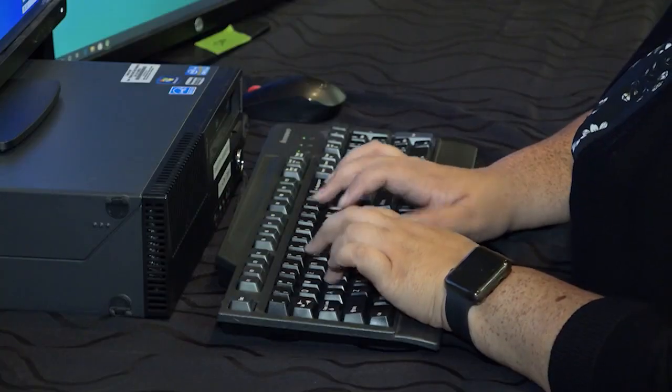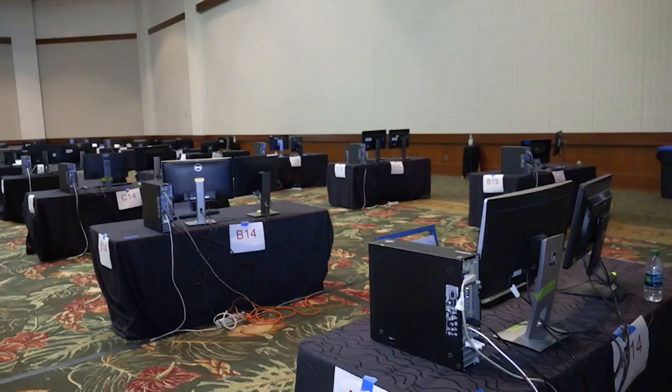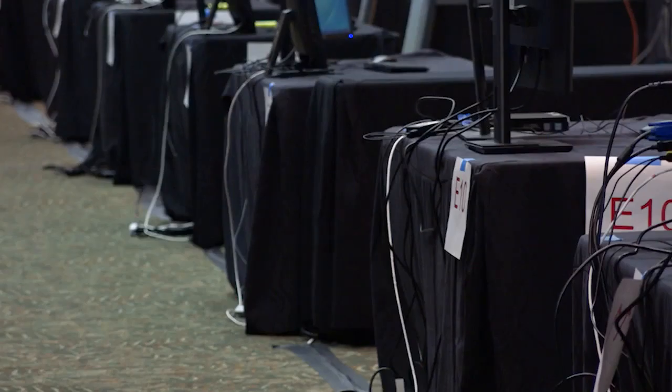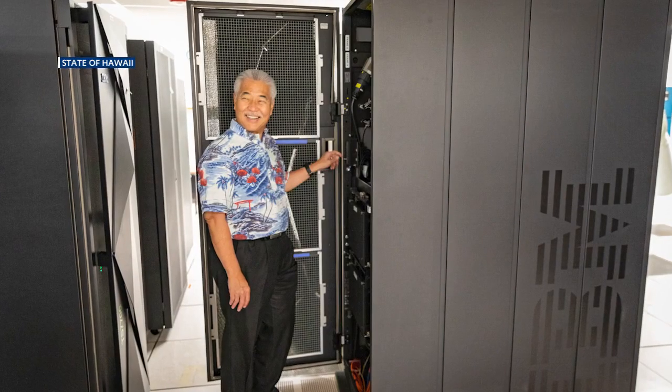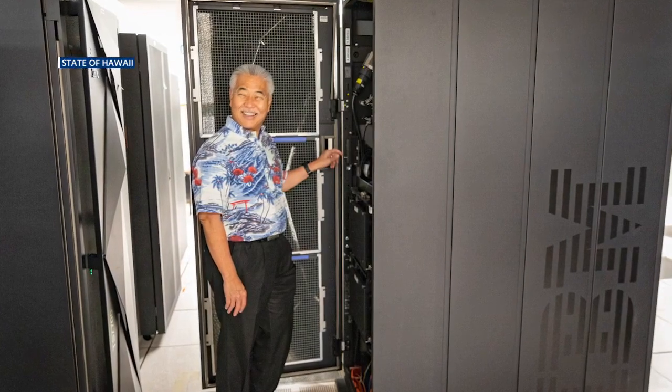We're glad to have migrated to the cloud. The new system will not only speed up sluggish application processes, but back up critical state data and offer greater recovery capabilities in the case of a natural disaster, since the servers will now be off-island. According to state officials, it's also less likely to be hacked.